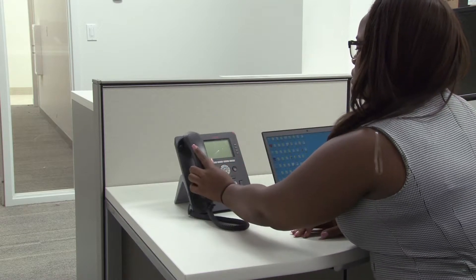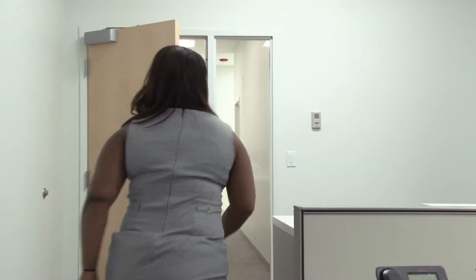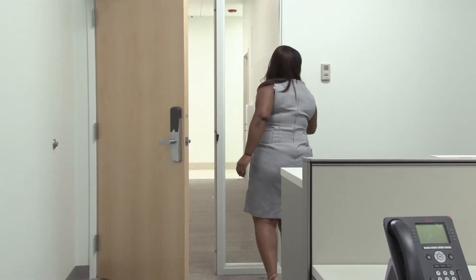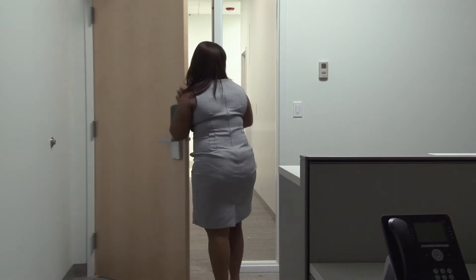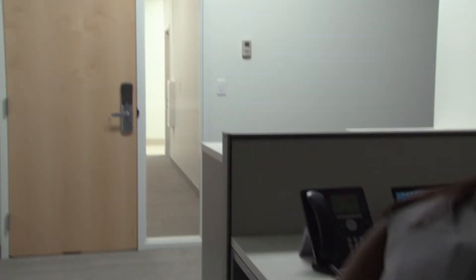When a hard lockdown or Code Pink has been declared, you will hear this message: 'A Code Pink has been declared. The facility is being locked down for safety. Stop all work activities and proceed immediately to the nearest safe area. Do not use elevators. Secure access to your safe area and remain quiet. Stay away from windows and doors.'